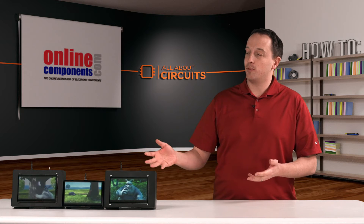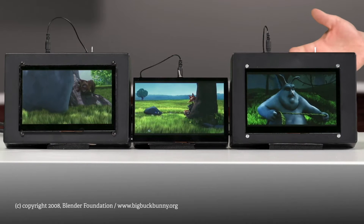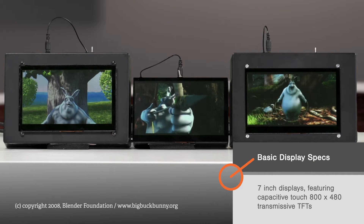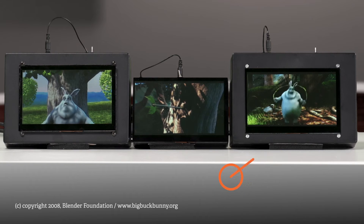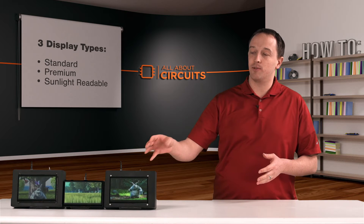For this, we have a few displays that Online Components sent us from New Haven Display. They're all very similar, actually. They're all 7-inch, capacitive touch, 800x480 transmissive type TFT LCDs. But they do have a few key differences that separates the standard from the premium from the sunlight readable.